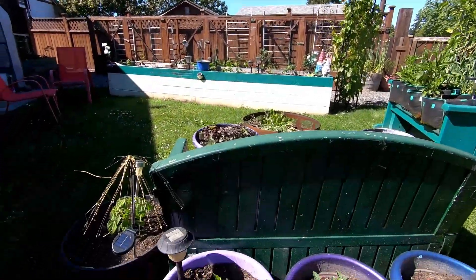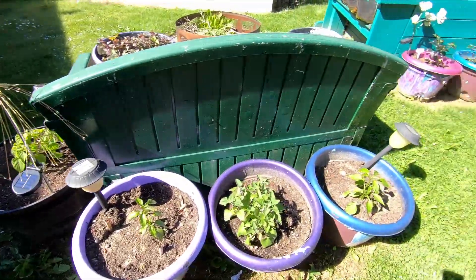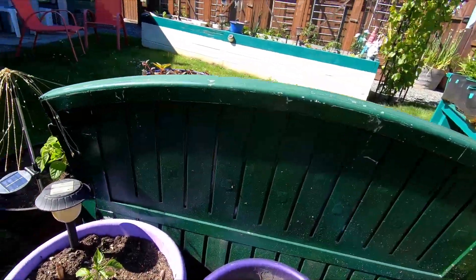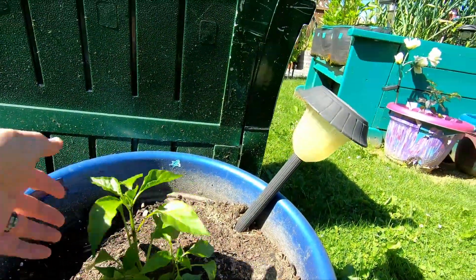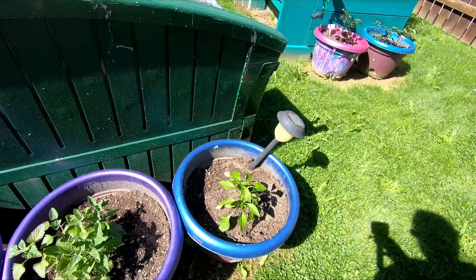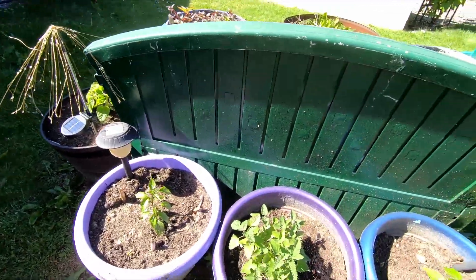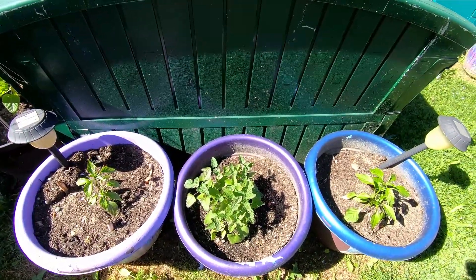Here are some of my survival seeds 2024 plants. These are my two pepperoncinis — actually there were three, but I must have just gotten rid of one of them because I've got two there now. They're doing lovely. And then I have some catnip in the middle there.